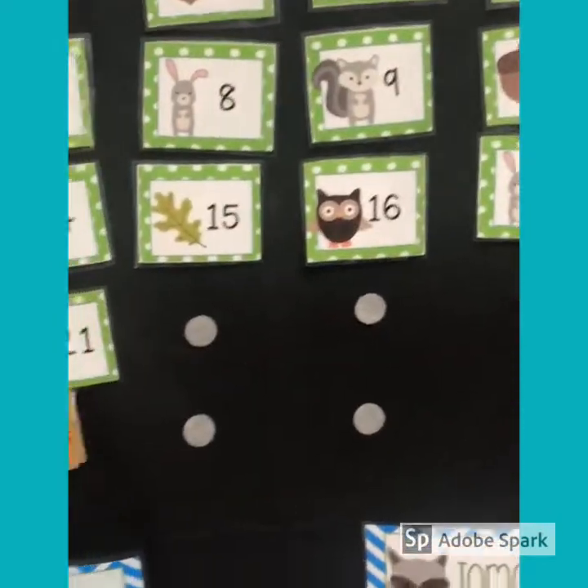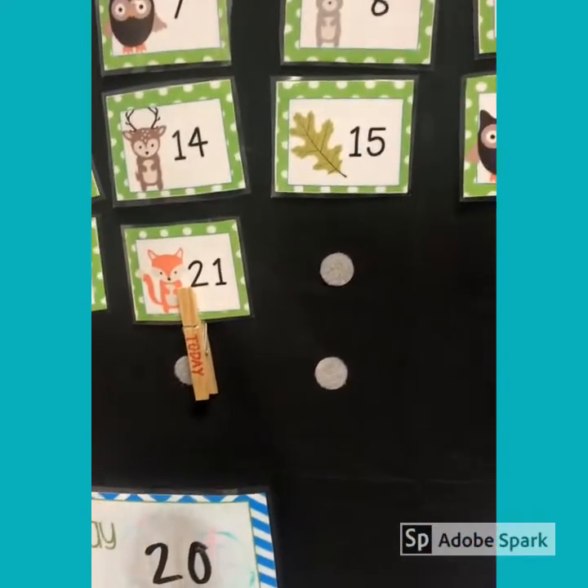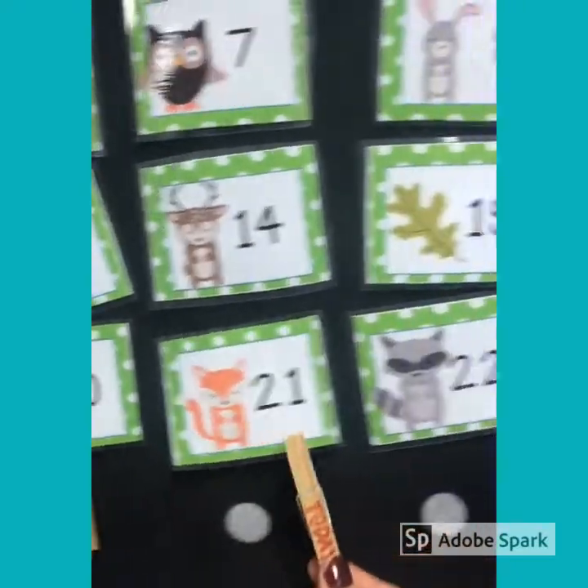What does the number 22 look like? It's got to be a 2 and then a 2, right? 22. Let's move our clips forward.